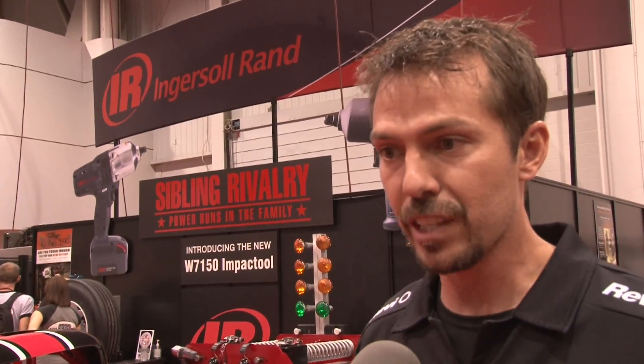There is a lot of action behind me here at the Ingersoll Rand booth and I've got the best guy here to tell me about what is going on. This is DJ Cobb. What's going on? They've got a lot of cool things and one of the things I'm able to bring to the table is my pit crew experience in the NASCAR series.